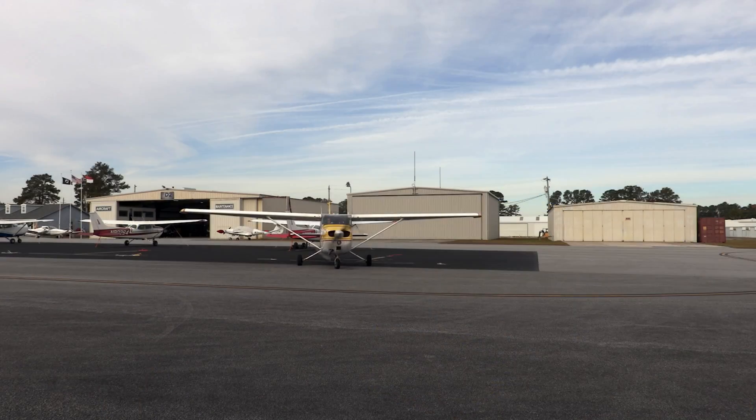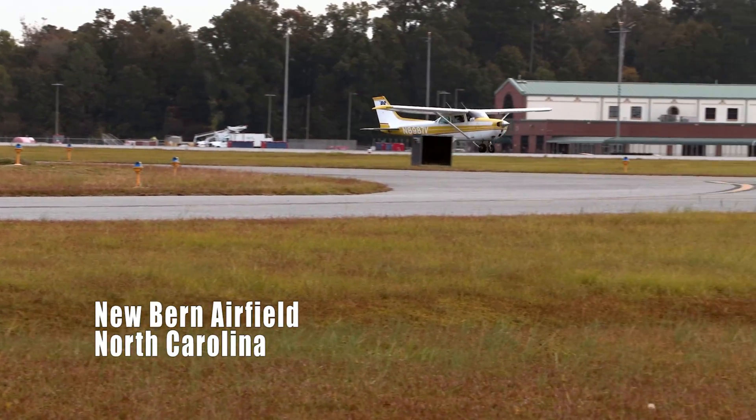My name is Larry Baldwin. I am the North Carolina CAFO coordinator. CAFO stands for Concentrated Animal Feeding Operation, and I work for Waterkeeper Alliance, which is an international organization.